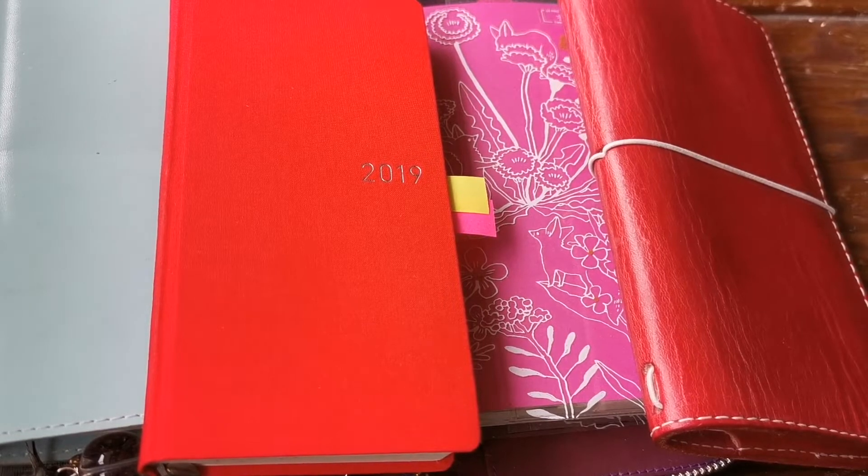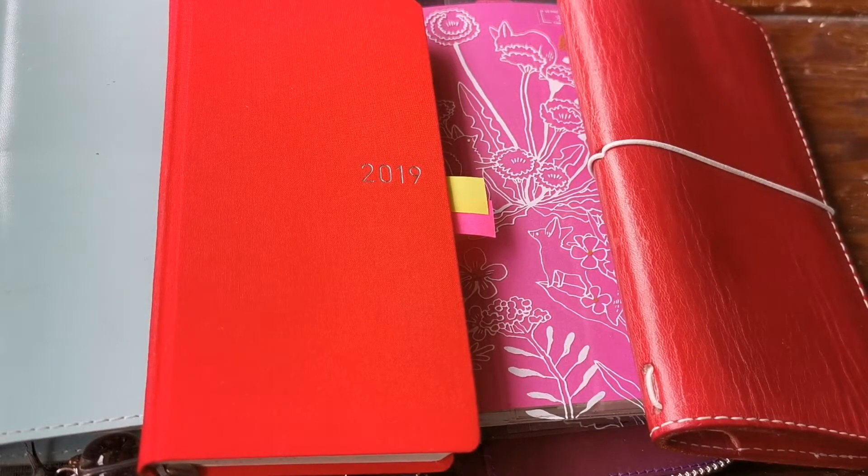Hi everyone, welcome to another video from Planner UK on Instagram. I know that a lot of you are really excited because your Hobonichi orders are arriving, and I can remember that feeling very well when I got my first Hobonichi Weeks and I was desperate to use it.